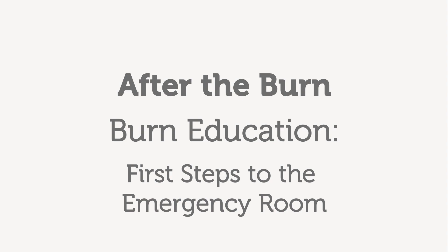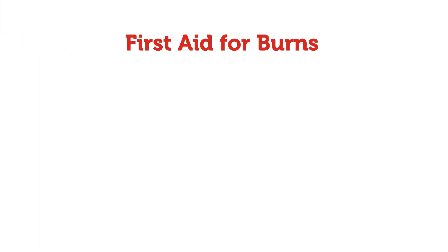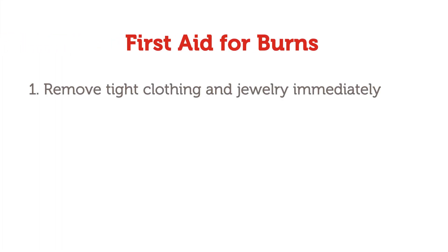When your child gets a burn, the first step is to remain calm. The first steps to treating your child with a burn are the following.